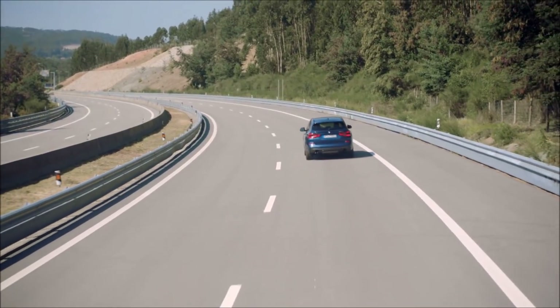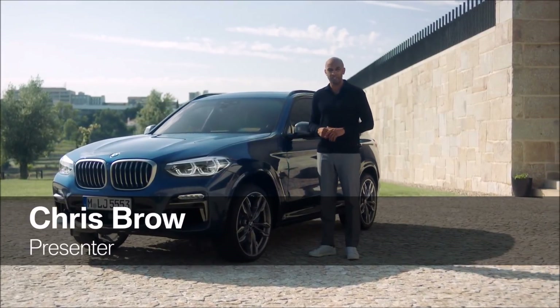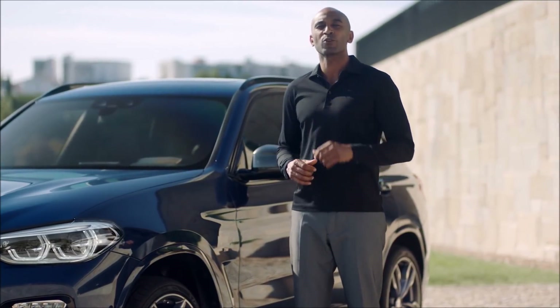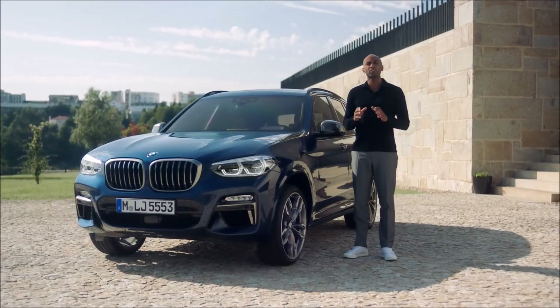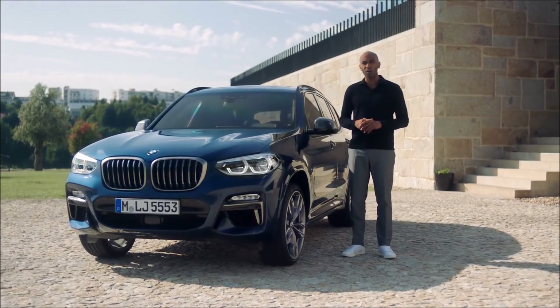For maximum comfort, convenience, and safety, the all-new X3 can be equipped with BMW's most advanced driver assistance system, Driving Assistant Plus — it's your personal co-pilot. This package hosts a number of new functions and is a big step forward on the road to automated driving.